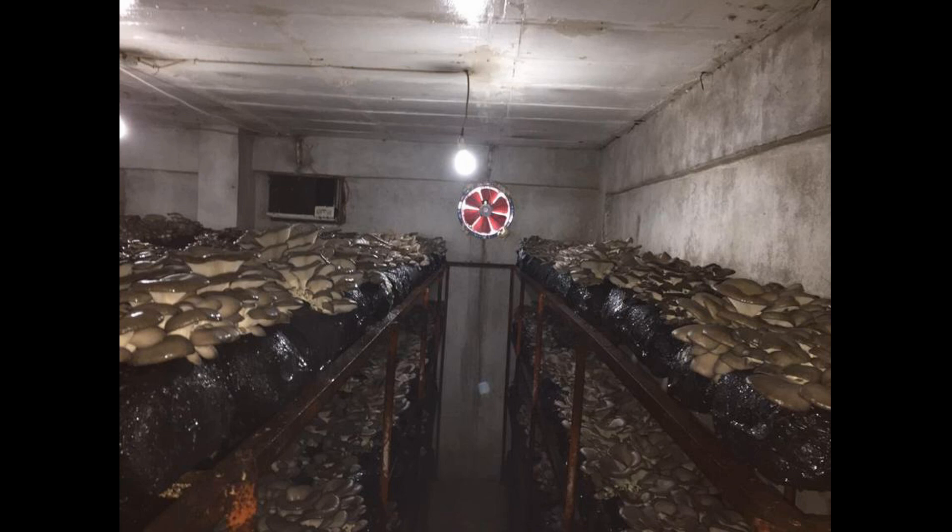Today, we'll take a look at the same grow room and discuss how to improve growing conditions if you only have an exhaust fan and fresh air comes in passively through holes in the walls.